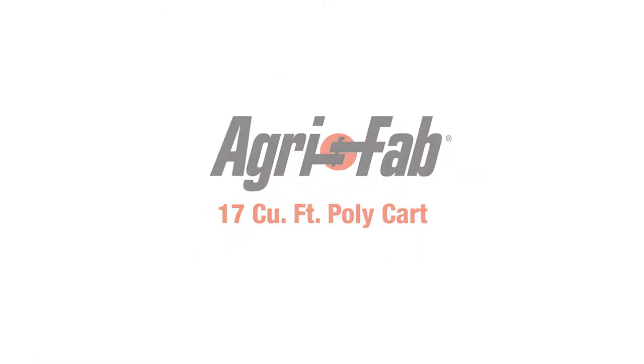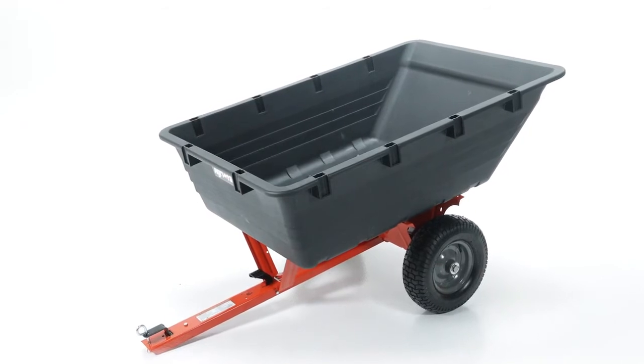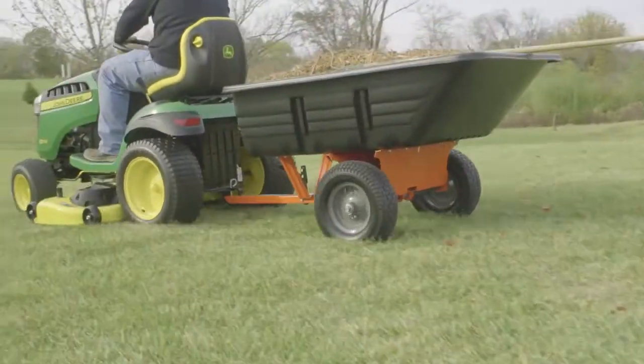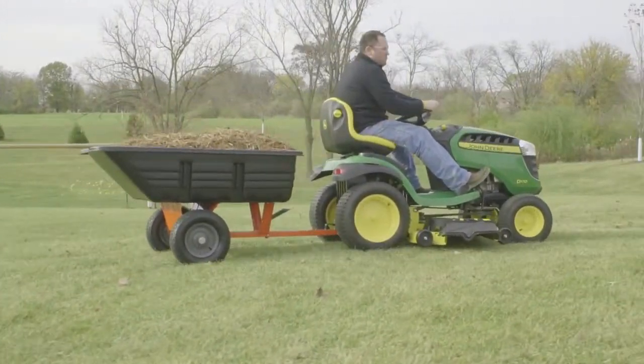Carting your yard care refuse just got a whole lot easier with the 17-cubic-foot poly-kart. The smooth, rolling pneumatic tires roll easily over rough terrain, and the durable polycarbonate bed ensures a longer product life, no matter how you use it.